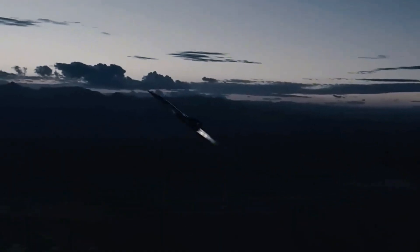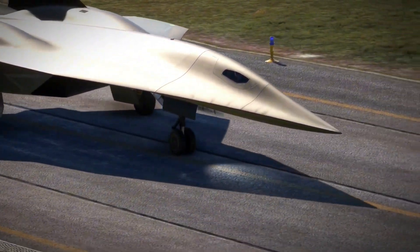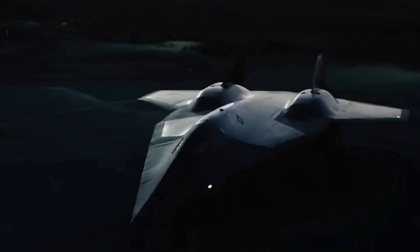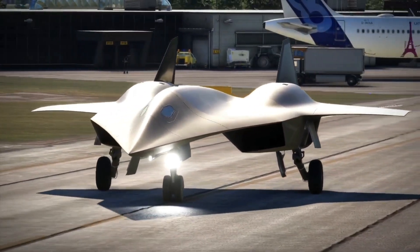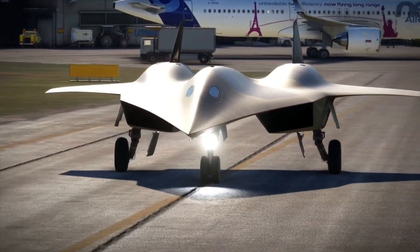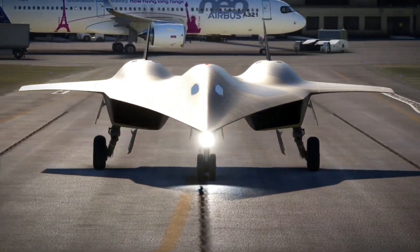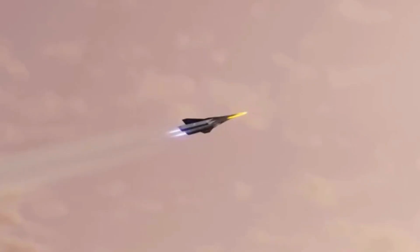But beyond speed, the SR-72 could provide a huge strategic advantage. Traditional satellites are predictable — they follow set orbits, and in modern warfare, that predictability can be deadly. In contrast, the SR-72 can be dispatched at any moment, bypassing the limitations of space-based assets and offering real-time intelligence without delay. This flexibility would provide the U.S. military with critical, up-to-date information that could alter the course of a battle in minutes.